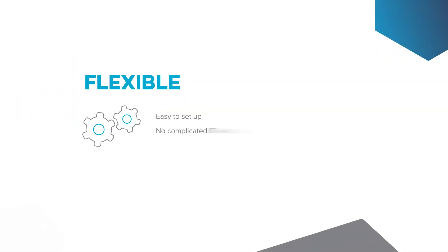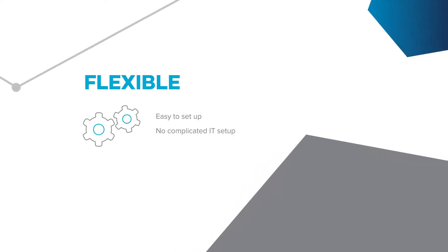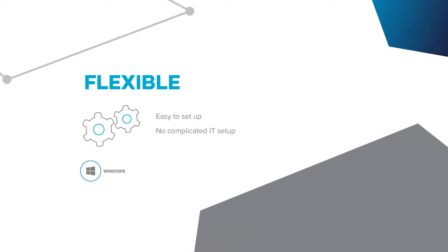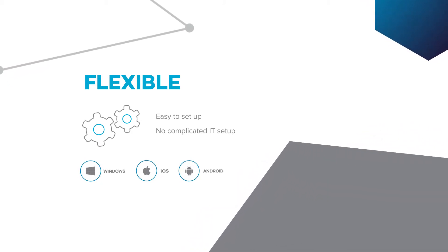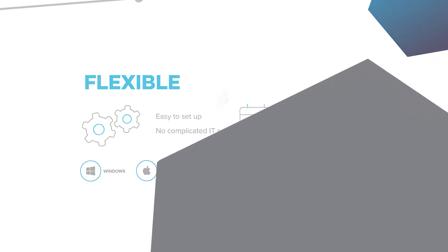Flexible. Mech5 is easy to use with no complicated IT setup. It runs on any web browser, and you can access it via any of your existing Windows, Apple iOS or Android devices. The pay-as-you-go subscription model ensures complete flexibility – pay for it only when you need it.